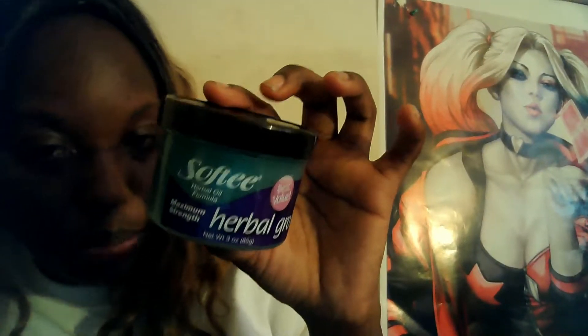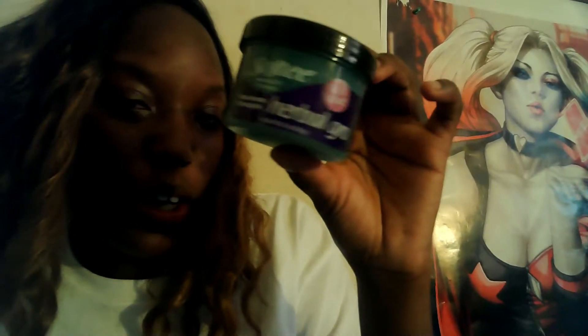I got these for my mom — she needed more and really liked them from the Dollar Tree. They finally brought them back. It's the Salfi Maximum Strength herbal grow — I got three of these. She was pretty happy that I found them. I like to buy pretty much everything in the Dollar Tree if it's a really good price for a dollar.